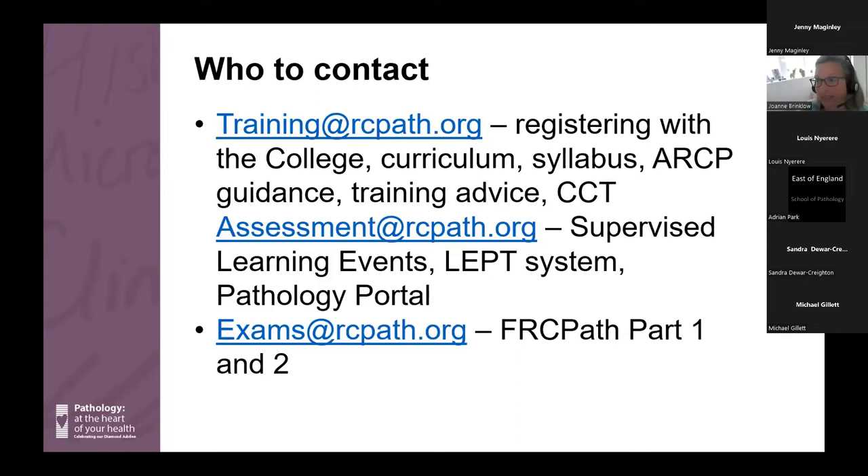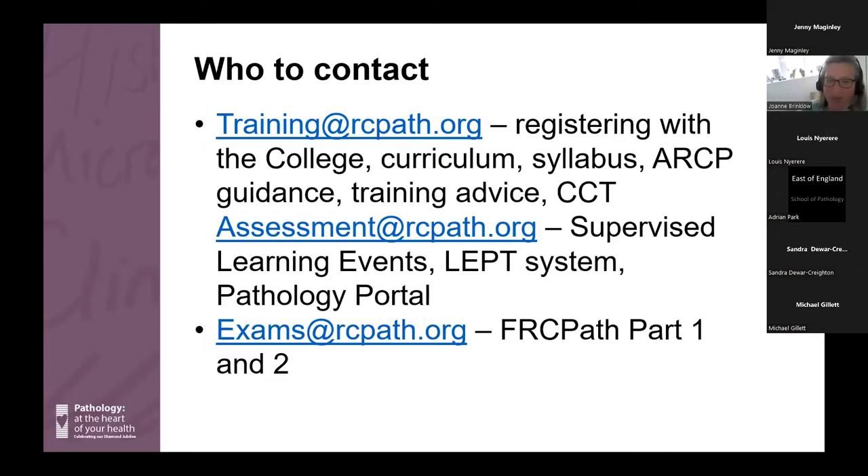Just to outline who you can contact at the college for different things: you've met Jenny and Sandra and you'll meet a few other team members this morning. For queries about registering with the college, the curriculum, the syllabus, ARCP guidance, any training advice, or your CCT, contact the training department. For questions about supervised learning events — which is what we've renamed workplace-based assessments — the LEP system, and the Pathology Portal, the assessment department is your go-to. When you start thinking about the Part 1 and Part 2 examinations, you will contact the exams department.